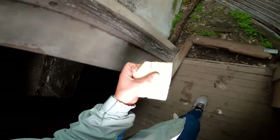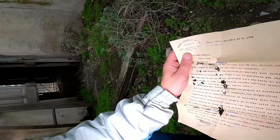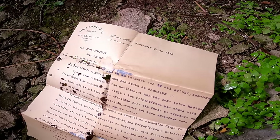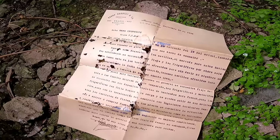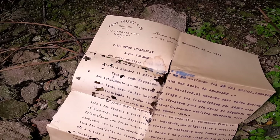Mirá que encontré algo. ¿Qué es? ¿Es un papel? ¡No, loco! Lo voy a apoyar acá. Mirá: 'Pedro Arancet Y Cía, Buenos Aires, Noviembre 23 de 1936'. Es una carta. Qué increíble poder encontrar esto. Seguramente es una de las pocas cosas originales que quedan vivas acá.